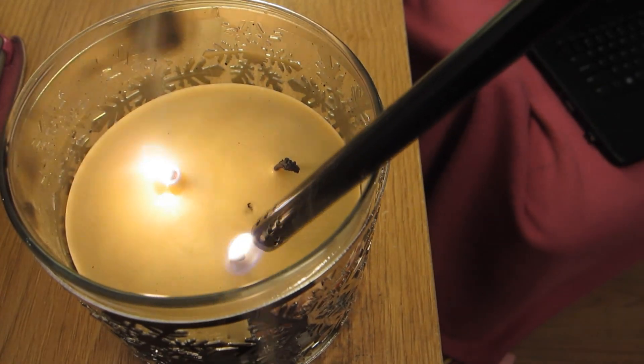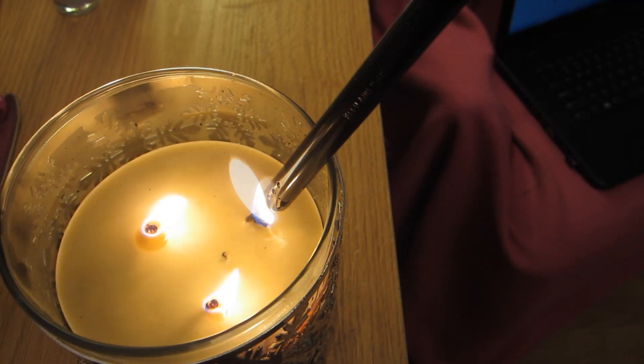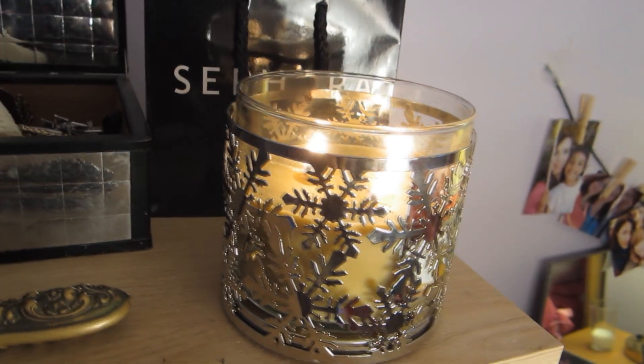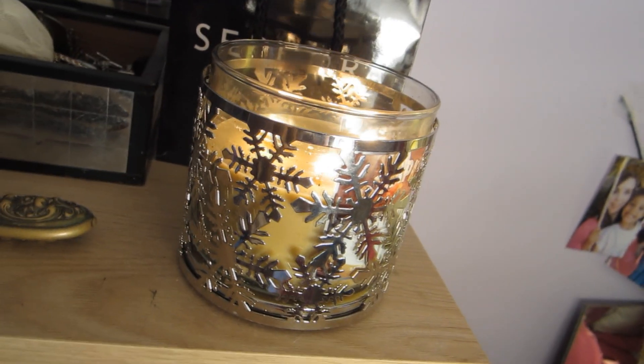My next must-have for the winter is candles. You can't go through winter without lighting a candle — it just makes everything so much more warm and cozy. The candle I've been loving this season is Caramel Latte by Bath & Body Works. I have it in a really cute snowflake holder, and it just makes your room a little bit more festive and it smells really good.